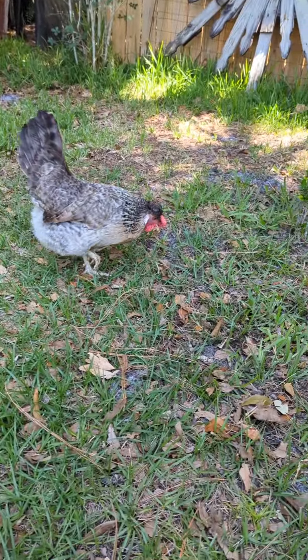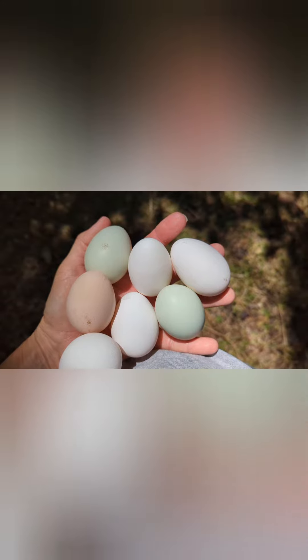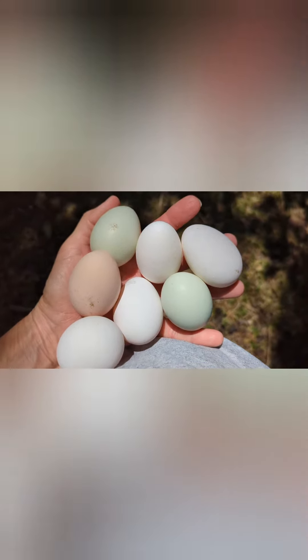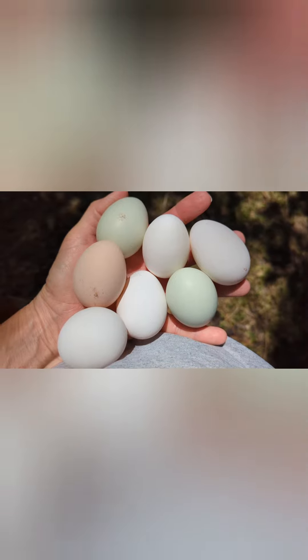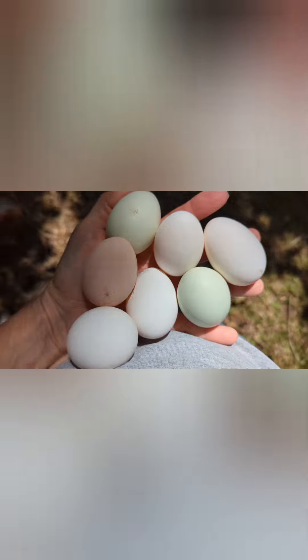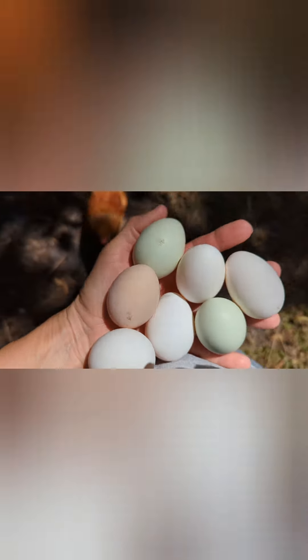I'll show you their eggs. Here's the eggs they lay — they are green, decent size, fair to decent layers. I actually prefer Easter Eggers for their personality and everything, other than I will say the cream leg bars are equally cute.